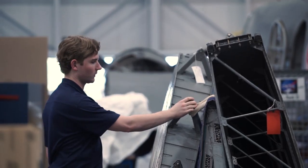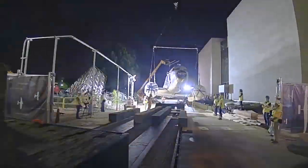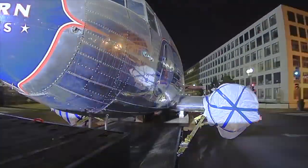Here we work on some of the larger artifacts in the collection. Right now we're very busy because a lot of the larger items from downtown have been moved out here while the museum is under construction.